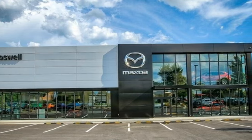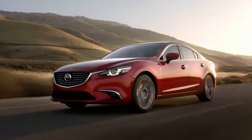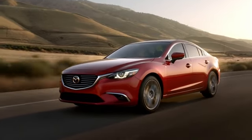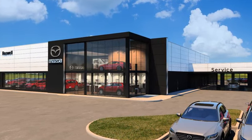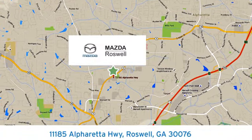Imaginative luxury for the real world. That's today's Buick. Hurry in today and see it for yourself. For your cure for the common commute, visit today. We're conveniently located at 11185 Alpharetta Highway in Roswell, Georgia.